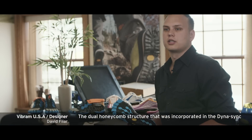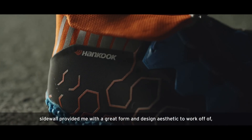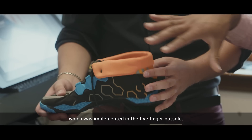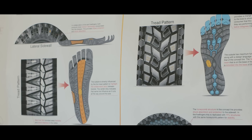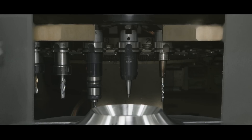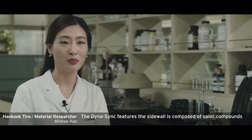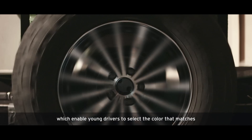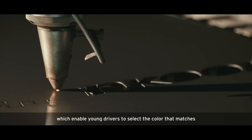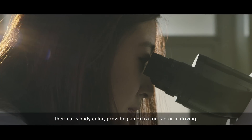With the dual honeycomb structure incorporated in the DynaSync sidewall, it provided a great form and design aesthetic to work from, which was implemented in the five-finger outsole. The DynaSync features a sidewall composed of color compounds which enable young drivers to select the color that matches their car's body color, providing an extra fun factor in driving.